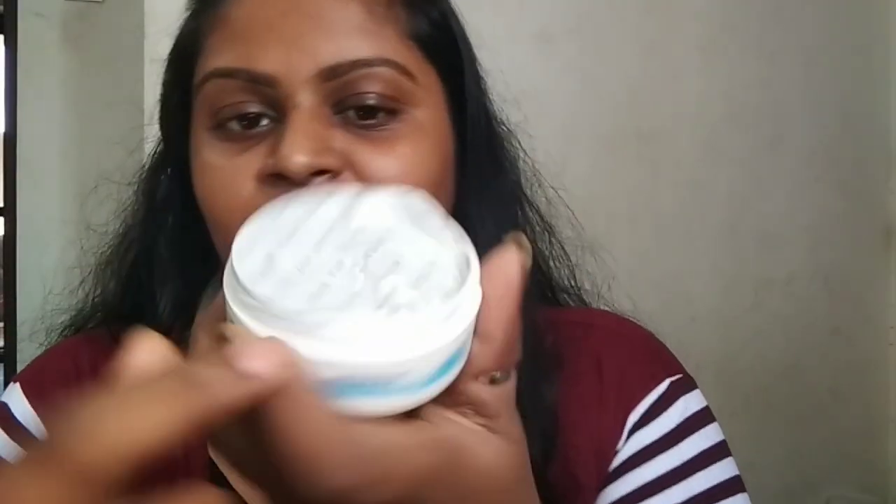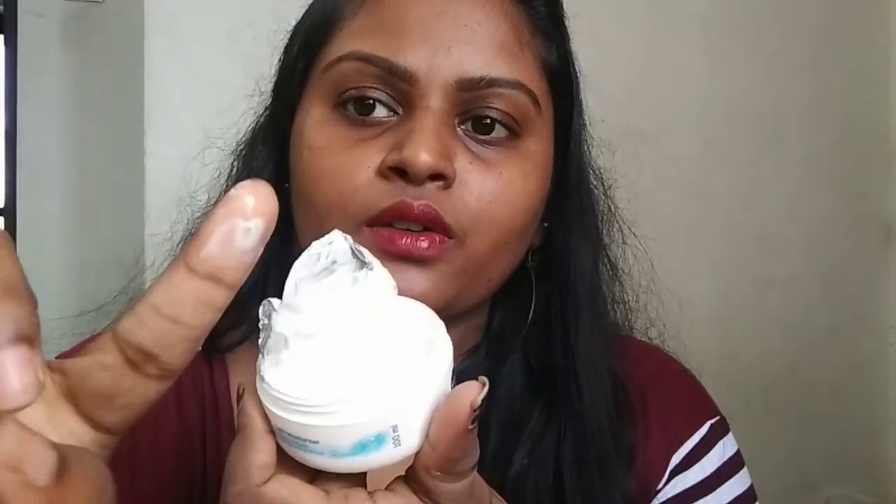I will look at the texture of the product. I am going to apply the product — a normal little amount on the chin and hands. There is a lot of moisturizing and it is glossy. Moisturizers are best used because the face, neck, hands, and legs are dry.